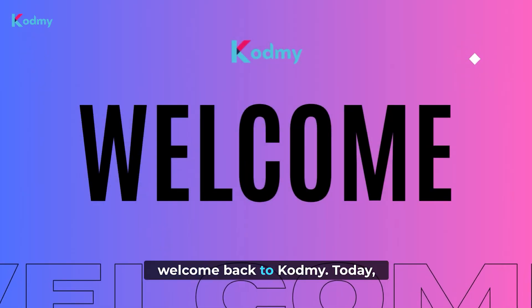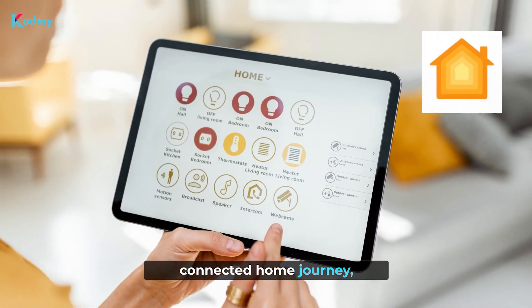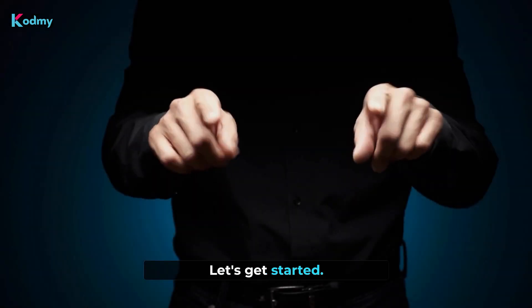Hey everyone! Welcome back to CODME! Today we've got something exciting for you if you're looking to start your connected home journey. We're diving deep into Apple HomeKit, one of the best smart home systems out there. Let's get started!